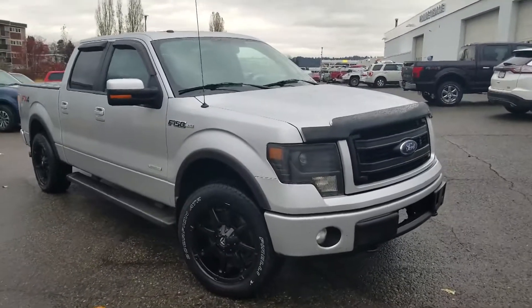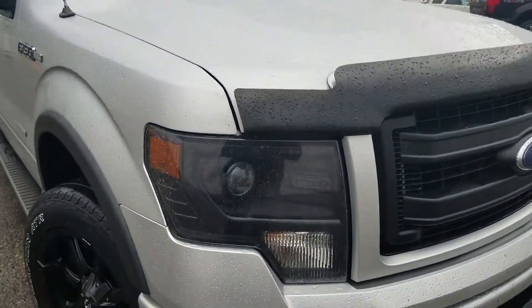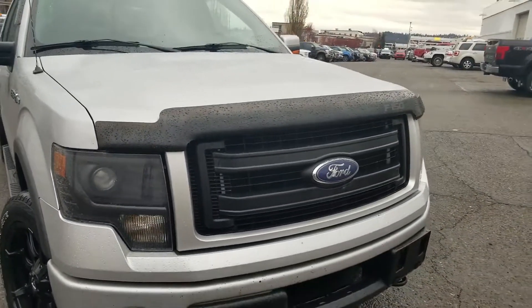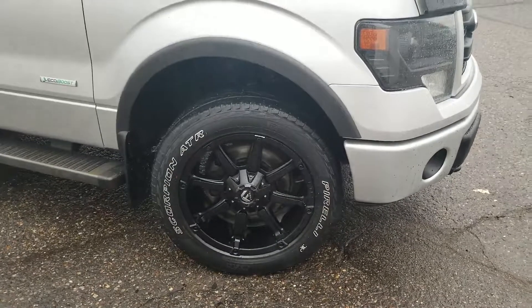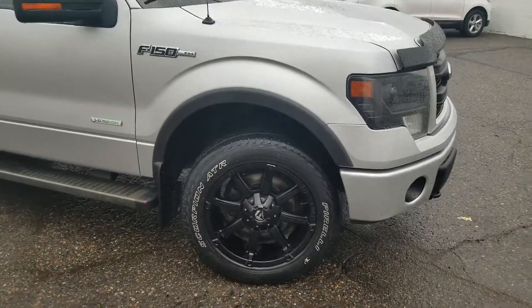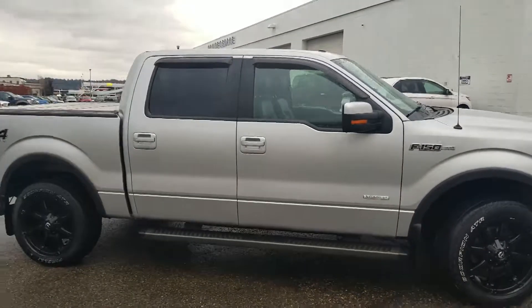This truck has the FX package on it, so you're going to get those really nice blacked out headlights, really nice blacked out grille, and we've got some aftermarket fuel rims with some great Pirelli Scorpion ATR tires. It's a really sharp looking truck — great package.